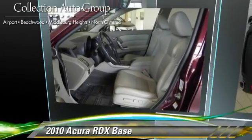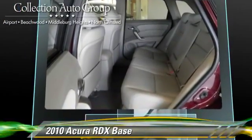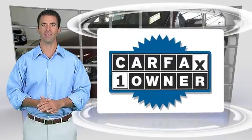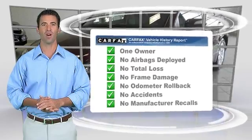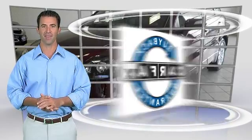Give us a call to schedule your test drive today. This is a one-owner vehicle with a Carfax Vehicle History Report. Be sure to find a complimentary copy of this report online or contact the dealership. This vehicle qualifies for the Carfax Buy Back Guarantee.